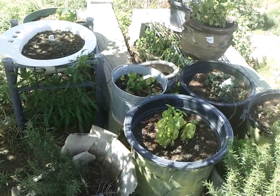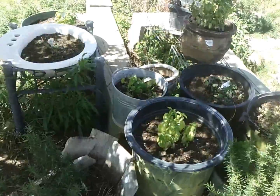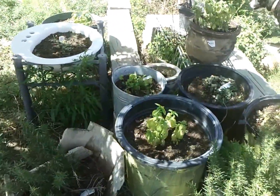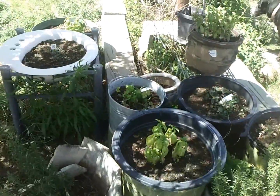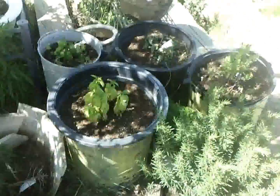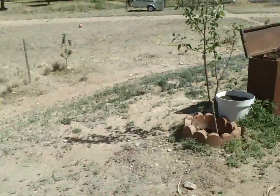Here are our herbs — we have a lot of different herbs: basil, cilantro, oregano, two different big rosemary plants, and then we also have thyme and some other plants in here as well.